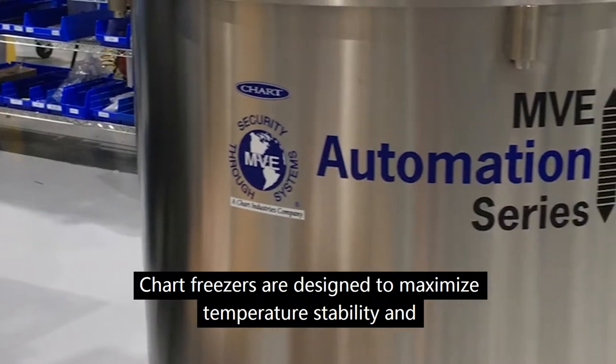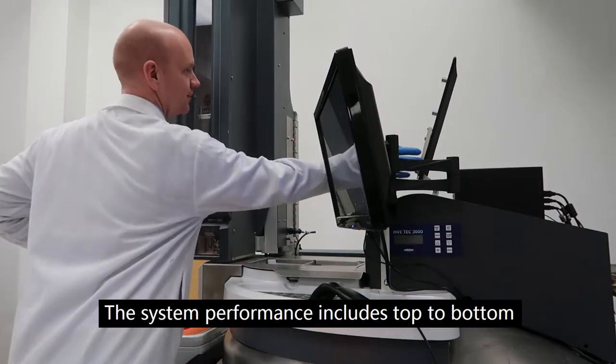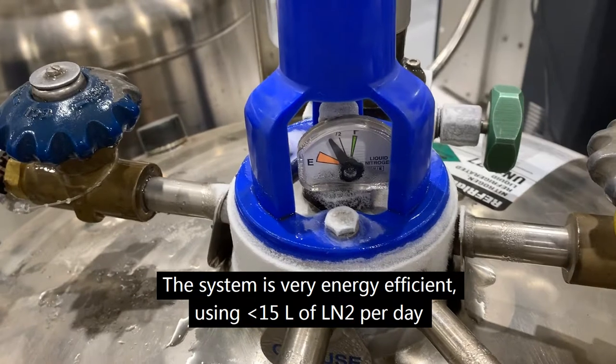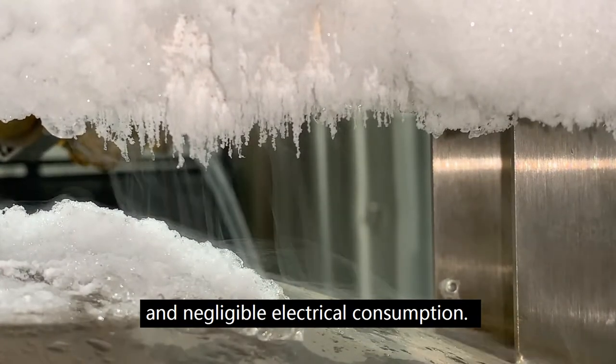Chart freezers are designed to maximize temperature stability and energy efficiency while mitigating risk to products inside the freezer. System performance includes top to bottom temperature consistency between minus 185 and minus 190°C. The system is very energy efficient, using less than 15 liters of liquid nitrogen per day and negligible electrical consumption.